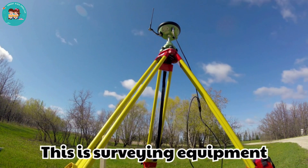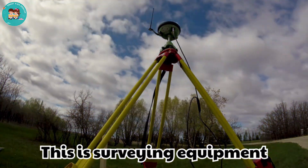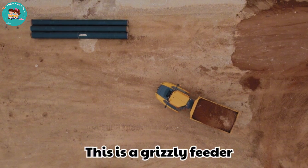This is surveying equipment. Surveying tools measure land and tunnels. They help plan safe and accurate mining operations.